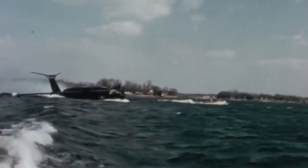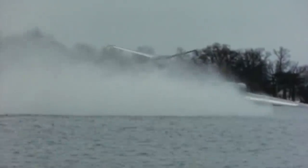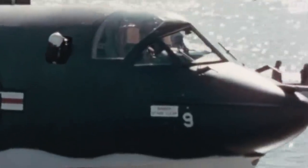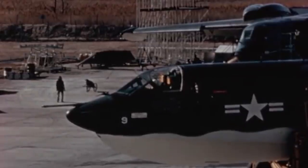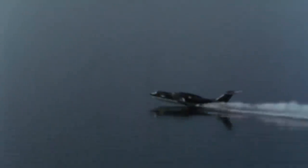The Martin P-6M Seamaster was a strategic bomber flying boat built by the US Navy in the 1950s to form a strong and reliable nuclear weapons delivery system. After a series of accidents that led to substantial improvements and promising results, the aircraft was pitted against newer technology, having to prove its worth in the face of complex political turmoil. If successful, the Seamaster would become the first large aircraft designed explicitly for high subsonic speeds near sea level.